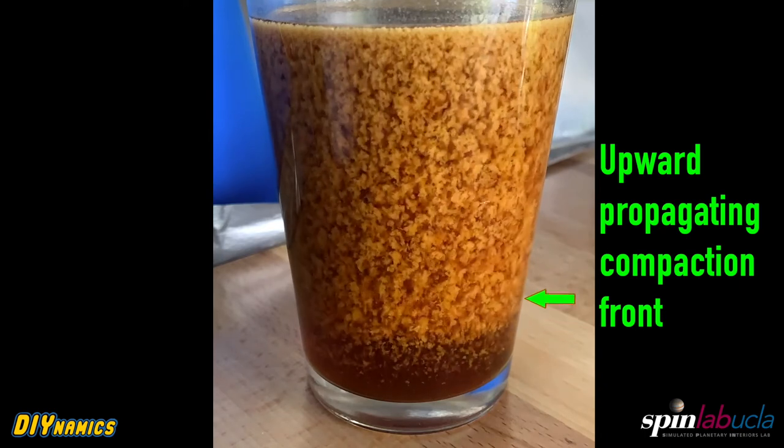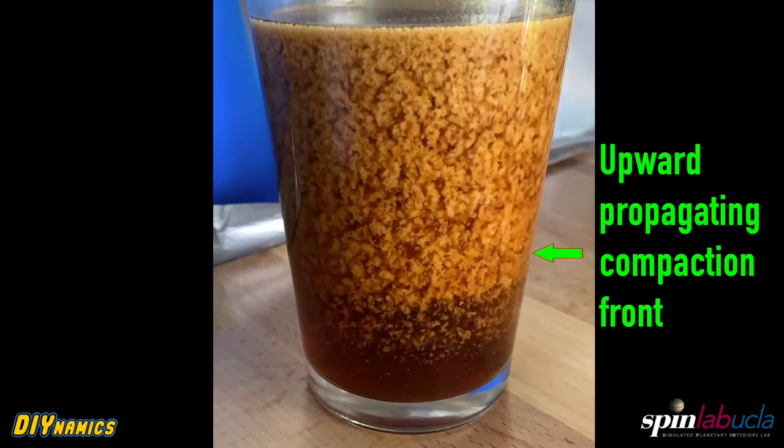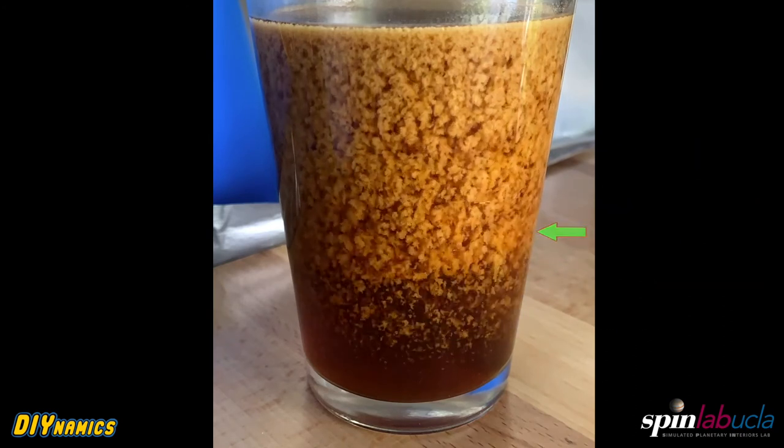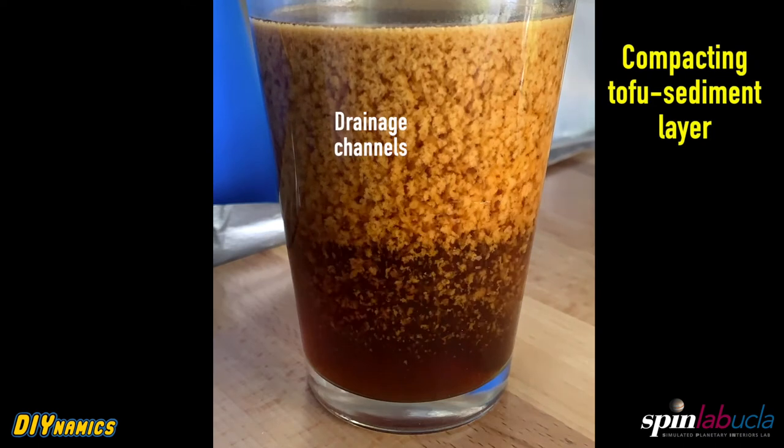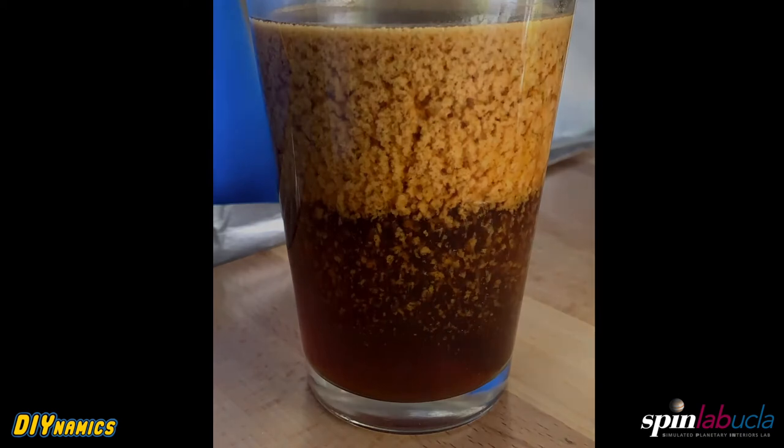This separation of these two phases produces an upward propagating compaction front in the tofu layer. You can see it happening there — as the coffee drains out of the tofu, you get these drainage channels and a compacting layer of tofu at the top.